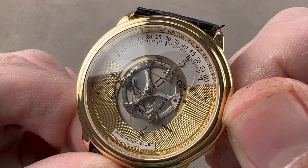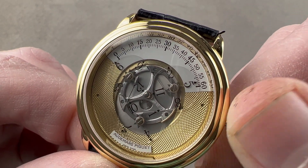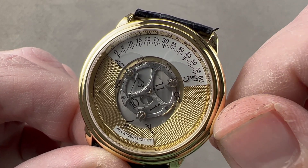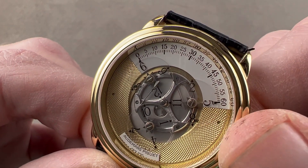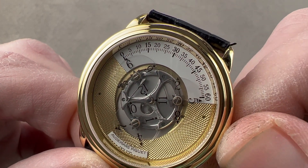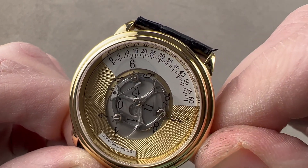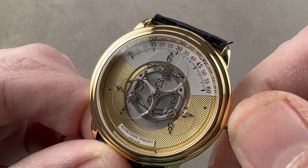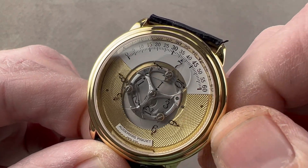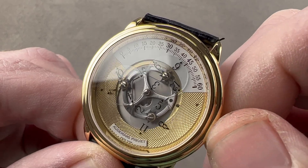The complication module with the star wheel is by AP, while the base movement is Jaeger-LeCoultre — Audemars Piguet was a 40% stakeholder in JLC back in 1991. You can see the prior hour exit stage right as the succeeding hour enters stage left. So, for example, it is 6:05... now it is 6:15. That is how the star wheel system works — the star wheels organize the display of time.